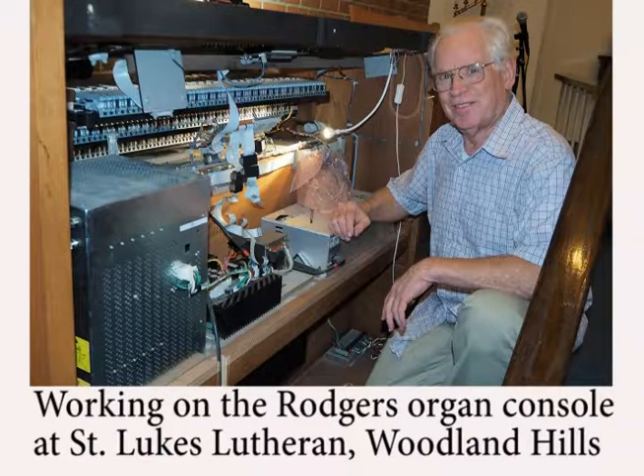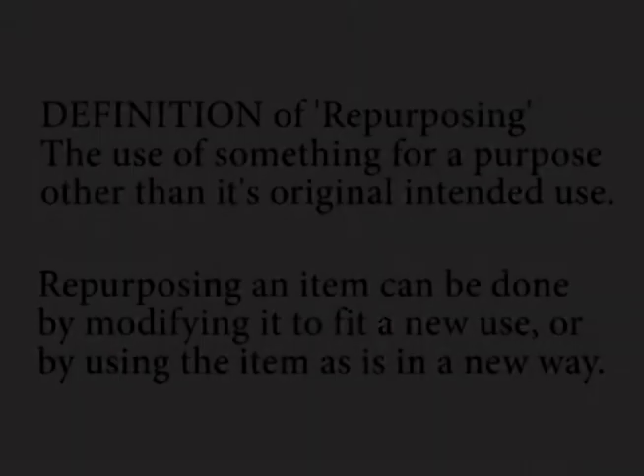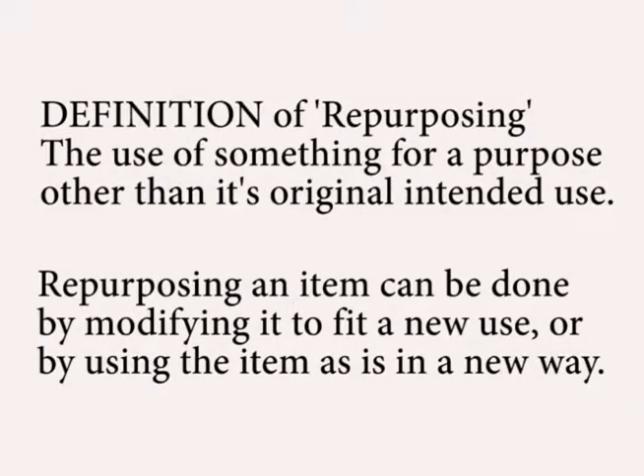In the last five years, I have serviced Rogers Organ models ranging in age from 45 years to the current models. While many old models are serviceable, some are not. They enter the twilight zone of disposition, which may be the dumpster or possibly repurposed.